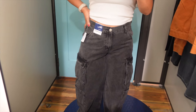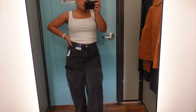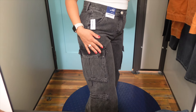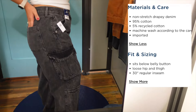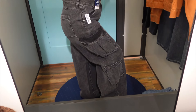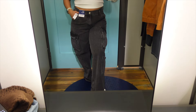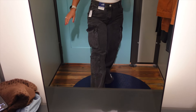Let's get into these mid-rise baggy cargo jeans. These are one of their best sellers, and I see why — they're definitely very comfortable for a rigid, rough-looking pair of denim. I actually have learned about myself that I don't mind a mid-rise. I can't do low-rise, but mid-rise is okay. I don't love the back gap situation, but these are really great jeans. If you're into that really baggy trend going on right now, these are made with 95% cotton, so great quality as well.